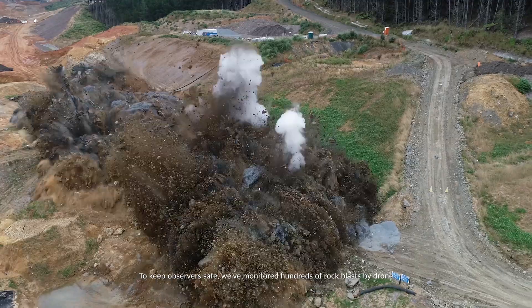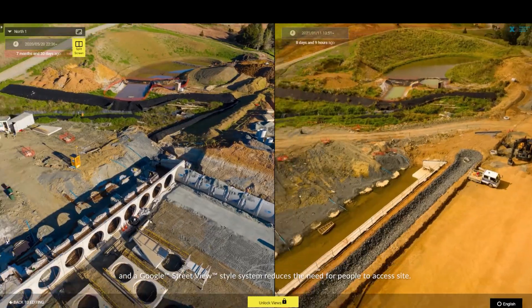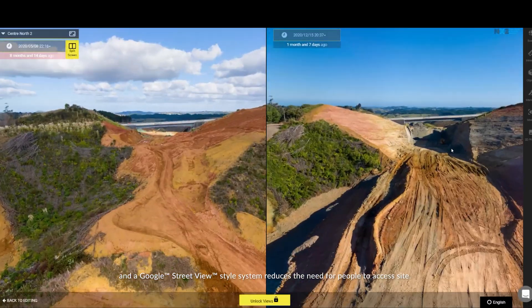To keep observers safe, we've monitored hundreds of rock blasts by drone, and a Google Street View style system reduces the need for people to access site.